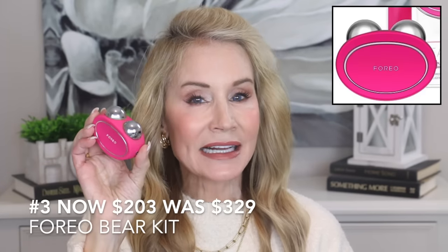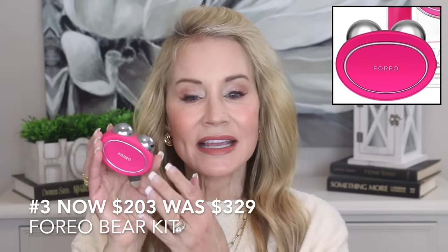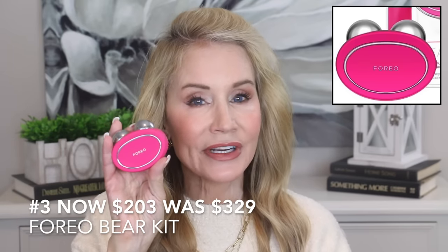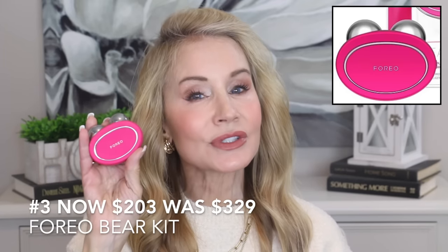Another microcurrent option is the Foreo Bear. It does exactly what the NuFace does, but it's a little more compact and said to be a bit stronger in terms of microcurrent. When I use it, I really can feel the vibration under my skin, so I think it's a good choice. The Foreo Bear kit is now $203, and it was originally $329.